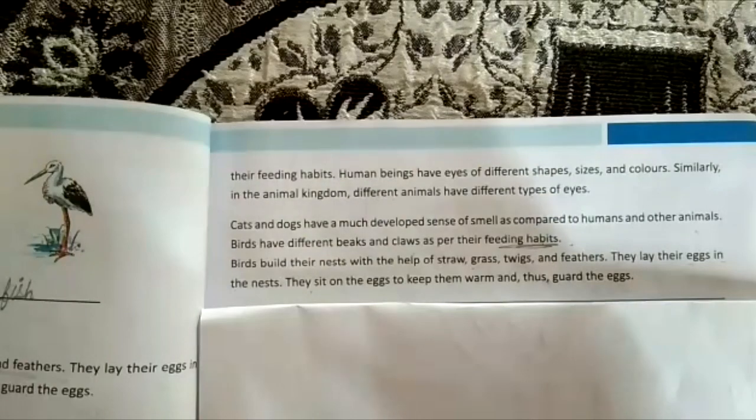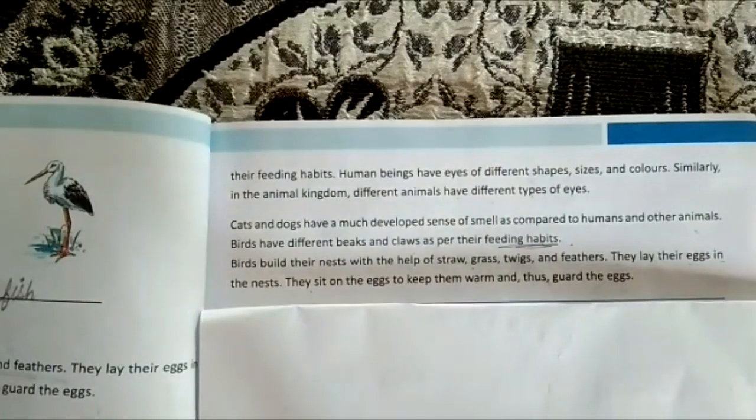We have completed lesson number four, in which we studied different kinds of sense organs — also known as characteristics — and about birds and how they make their nests. If you face any problem, drop a message and let me know how you liked the video. I'll be bringing new videos, so till then bye-bye and have a great day ahead.